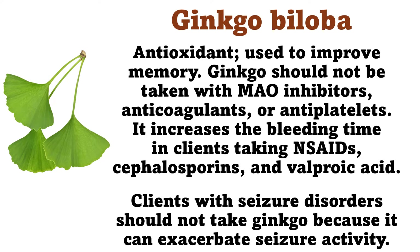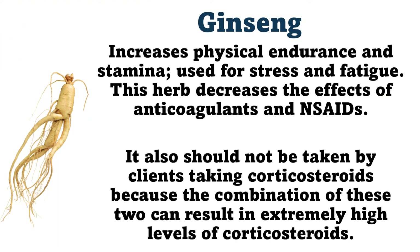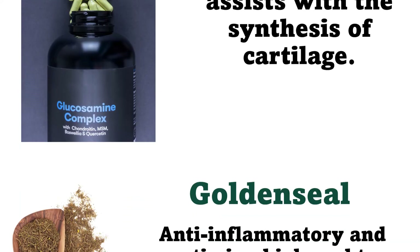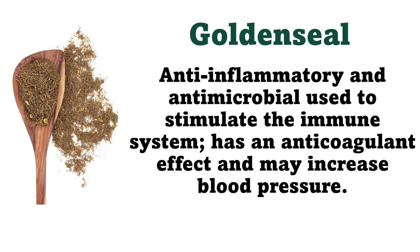Clients with seizure disorders should not take Ginkgo, because it can exacerbate seizure activity. Ginseng: Increases physical endurance and stamina, used for stress and fatigue. This herb decreases the effects of anticoagulants and NSAIDs. It also should not be taken by clients taking corticosteroids, because the combination of these two can result in extremely high levels of corticosteroids. Glucosamine: Amino acid that assists with the synthesis of cartilage. Golden seal: Anti-inflammatory and antimicrobial, used to stimulate the immune system, has an anticoagulant effect, and may increase blood pressure.